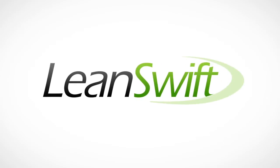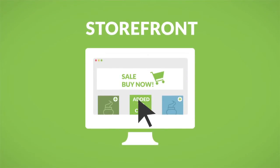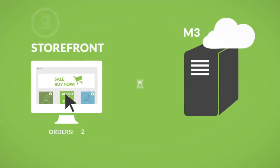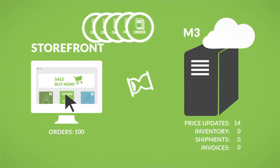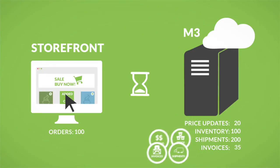At LeanSwift, we know that your web storefront is what your customers see, and your back-end ERP does all your heavy lifting. So it only makes sense that these two systems would benefit from being connected.